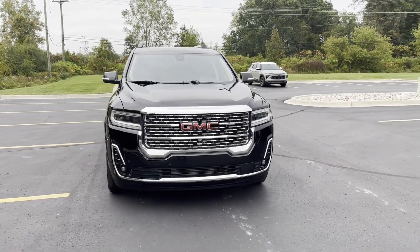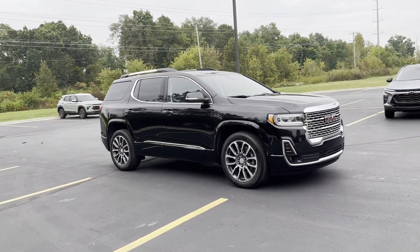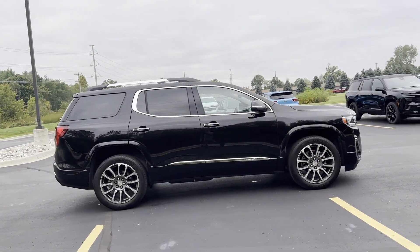2022 GMC Acadia. With less than 28,000 miles on the odometer, this SUV offers space as well as power and performance.